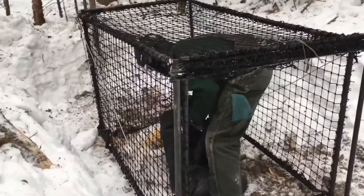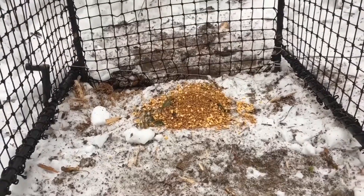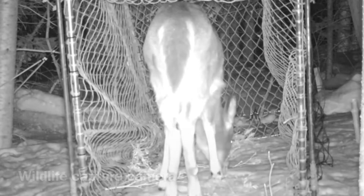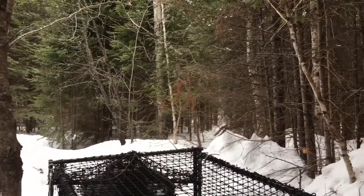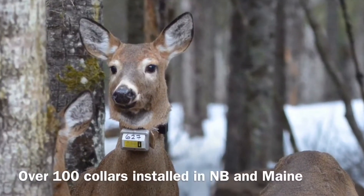There is a science behind it. You kind of have to understand the animal pretty intimately to be able to coax it into a trap or a net. Then we'll subsequently ear tag, collar, and release, and then monitor the deer across the range and across the different seasons as they migrate from summer to winter.